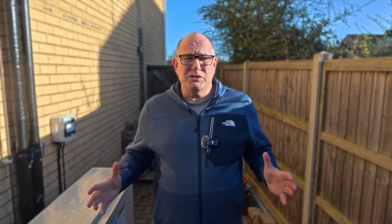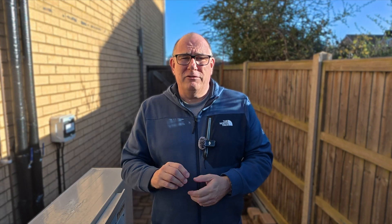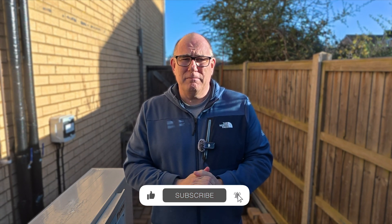If you're getting a heat pump installed in the UK, we have something called the Boiler Upgrade Scheme. This is a government grant of up to seven and a half thousand pounds to replace an existing gas boiler with a heat pump. But there are a few things you need to do before you apply to make sure you're going to get that grant, and the most important one is to have a valid EPC.